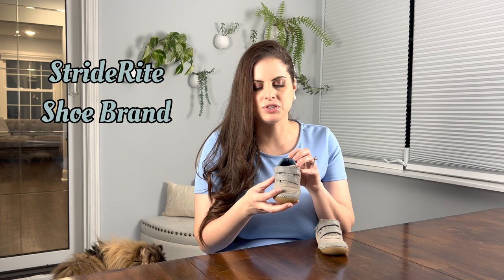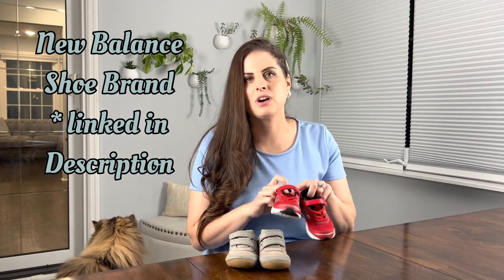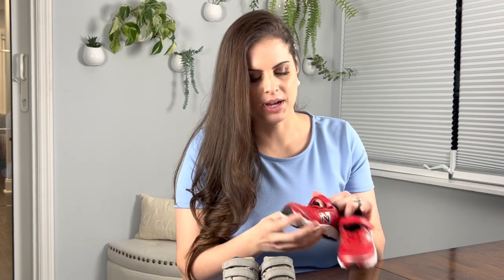This brand, Stride Rite, is really great for my child because they come in wider widths — he does have a wider foot. They have all different types of shoes and I definitely recommend checking them out. These are New Balances, another shoe company that actually has wide sizes, great for a child with a wider foot. They also have a lot of ridges on the bottom which help new walkers with coordination, and they have velcro with the illusion of laces — so you get an athletic look without having to tie them.